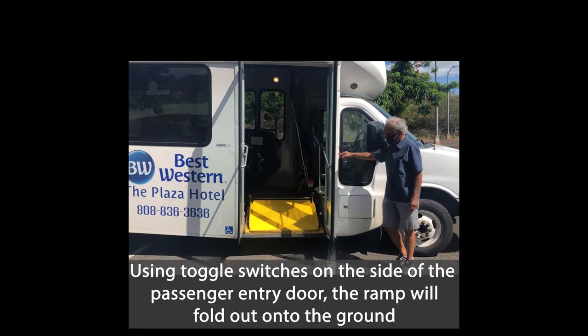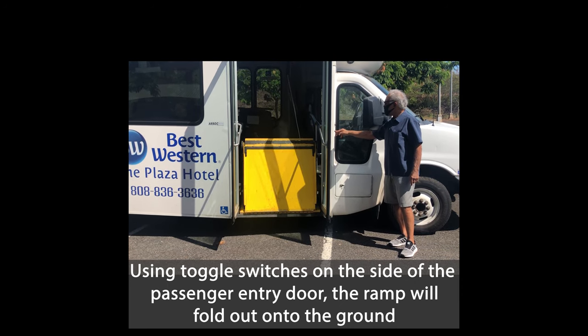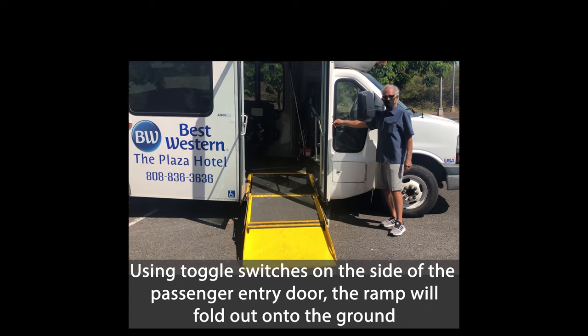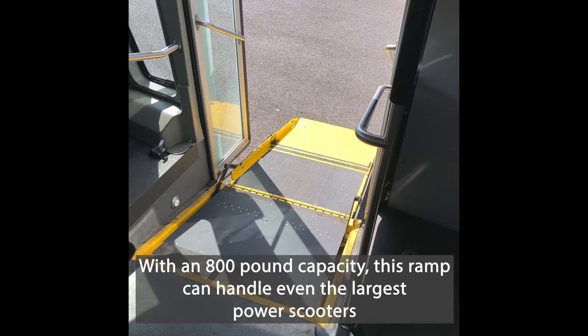Using toggle switches on the side of the passenger entry door, the ramp will fold out onto the ground. With an 800 pound capacity, this ramp can handle even the largest power scooters.